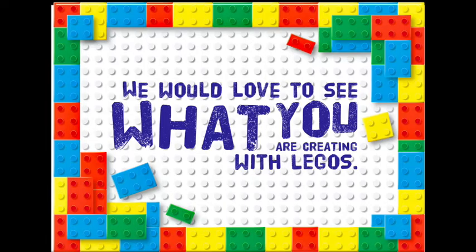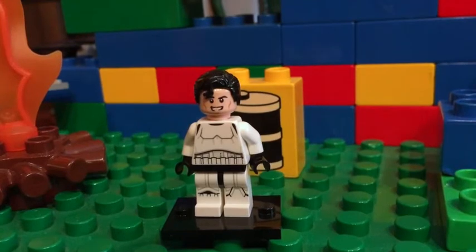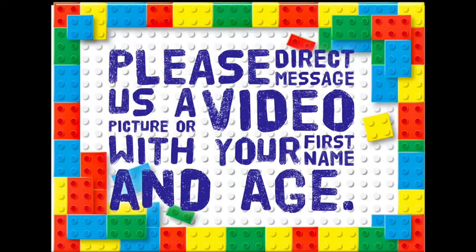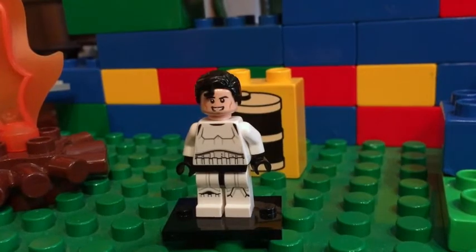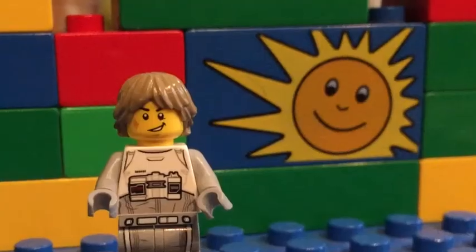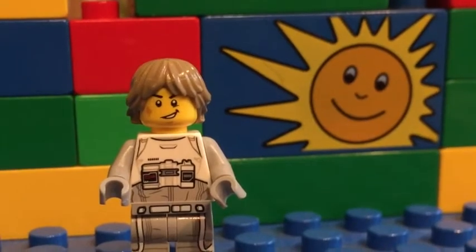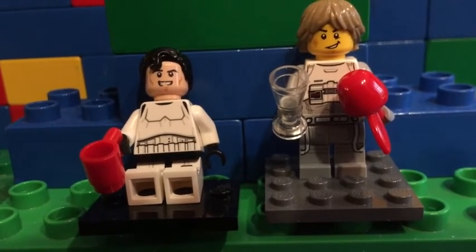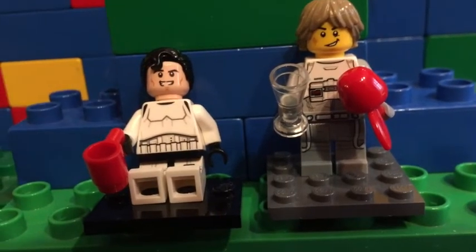We would love to see what you are creating with LEGOs. All you need to do is direct message Danbury Library with a picture or video of your creation, along with your first name and age. Also be sure to include where you live. We may share your LEGO creation on our next episode. I would love to see some of your creations, and we can talk about them. What a show, Luca! Thanks. We'll see you next time on LEGO Maniacs. Bye! Adios!